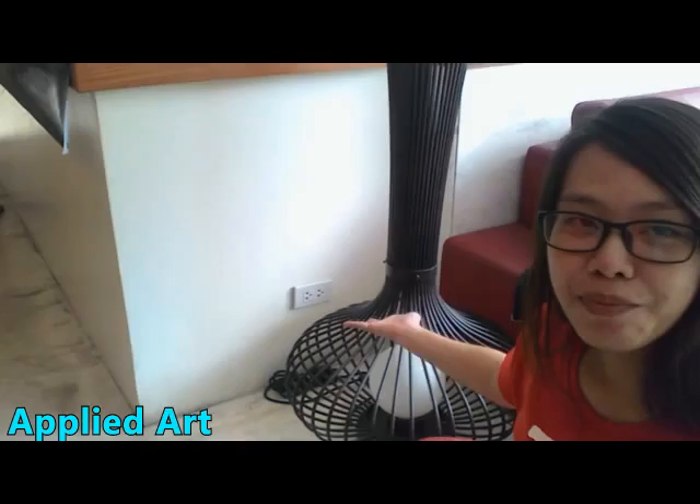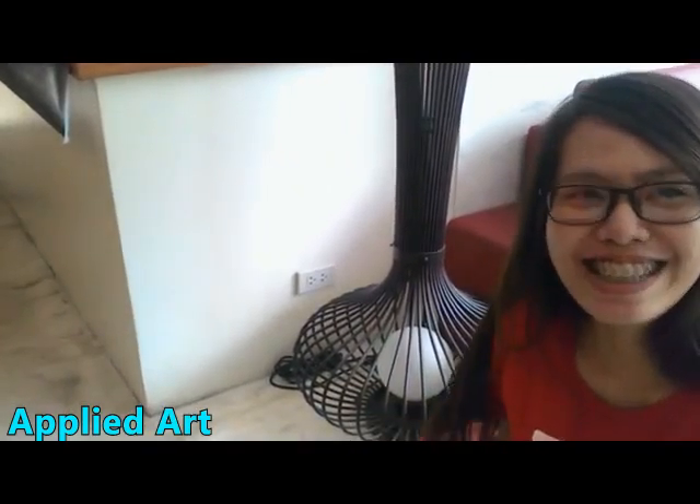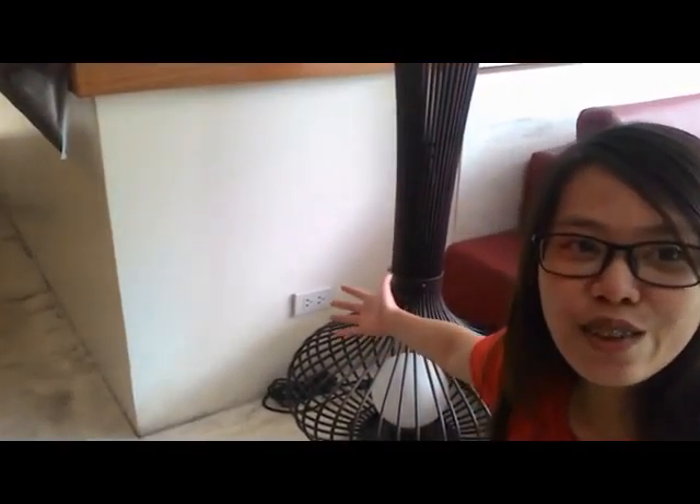Beside me is a lamp that is surrounded by a base-like structure made of stainless steel, and what I like about it is that it doesn't look like a lamp.